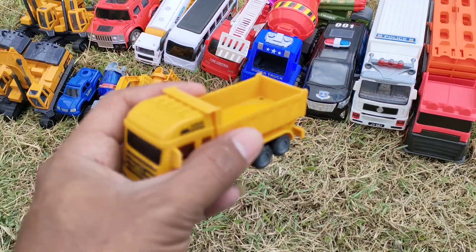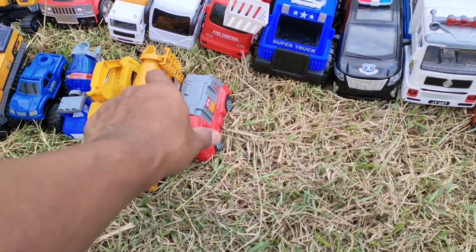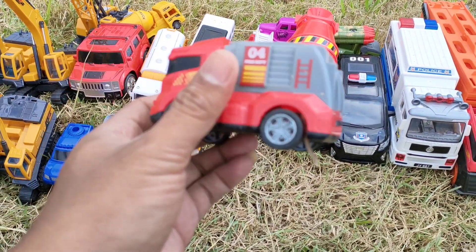Ini lagi ada mobil truck pasir, teman-teman — mantul ya! Ini ada mobil truck pemadam kebakaran lagi, teman-teman — keren!